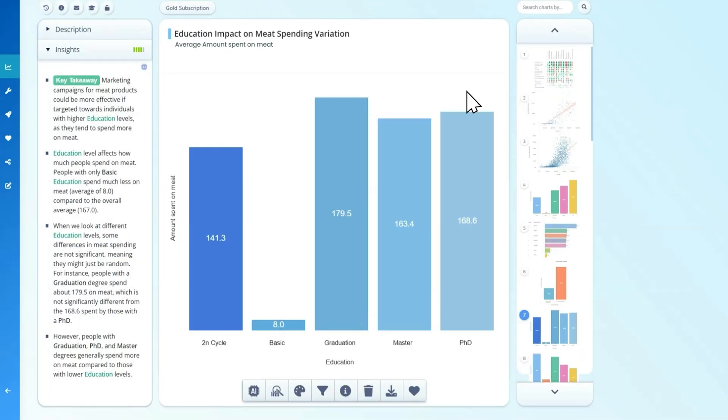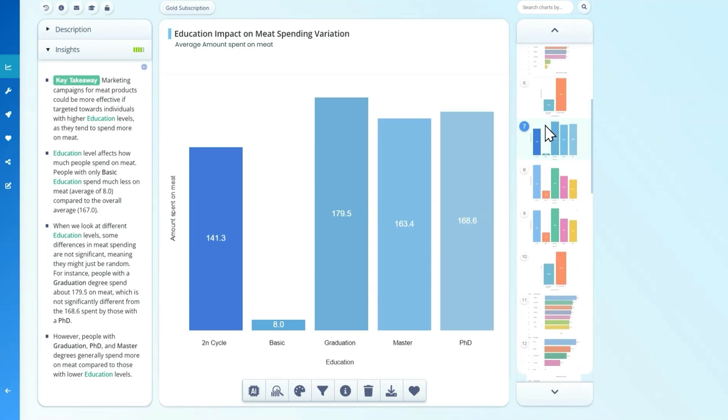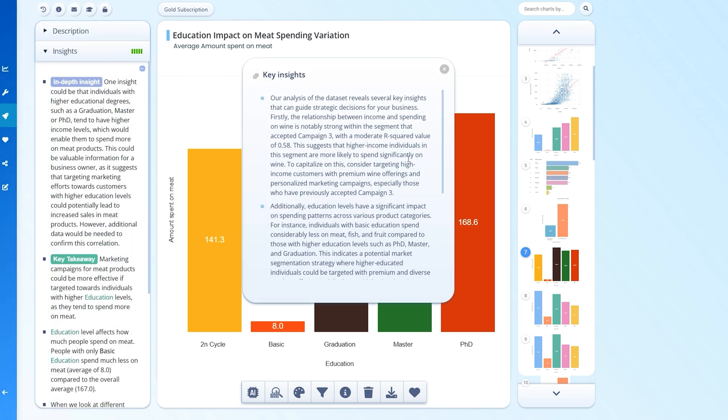Here's your project board. This is where you can find insights, analyze data, and create forecasts from your chart gallery. These charts are fully editable, from the text elements to the color palette.